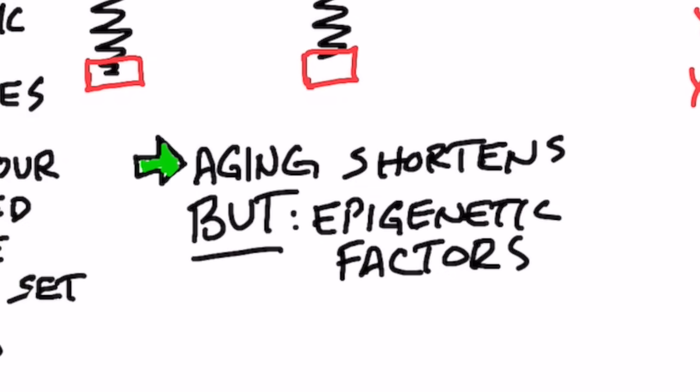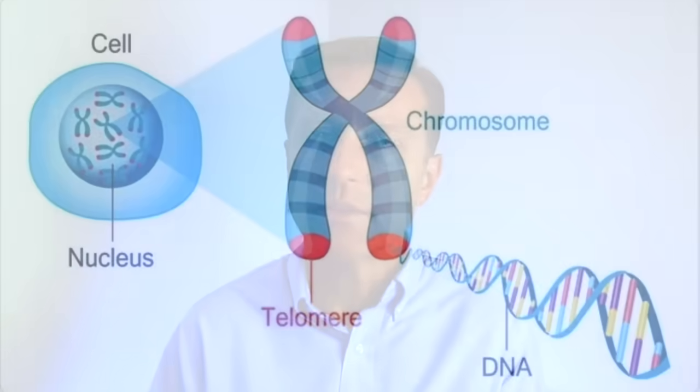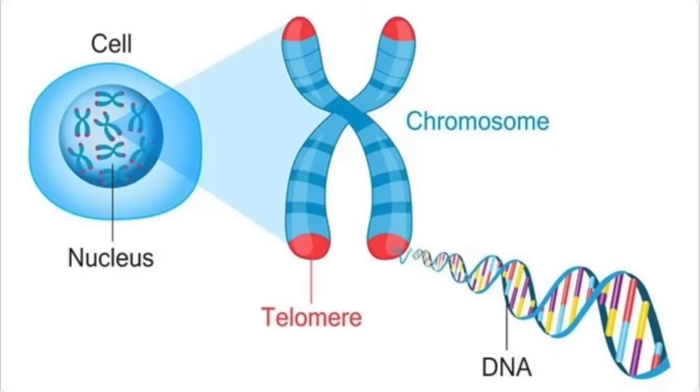But there are epigenetic factors that can help you and even hurt you. Epigenetics is about what's above genes — what controls your genetics — because you're not limited to your genes. There are environmental things, foods, herbs, and things that you can do and avoid that can greatly affect your telomeres and your age.